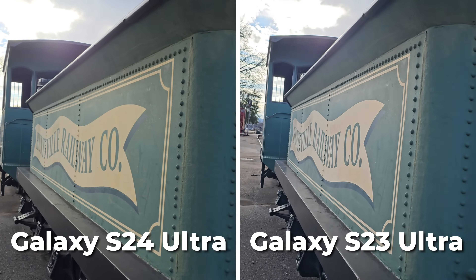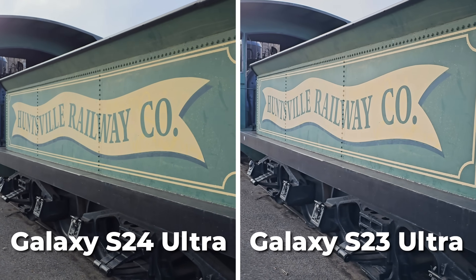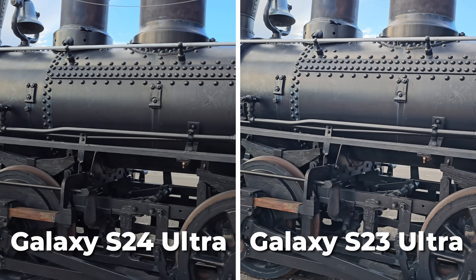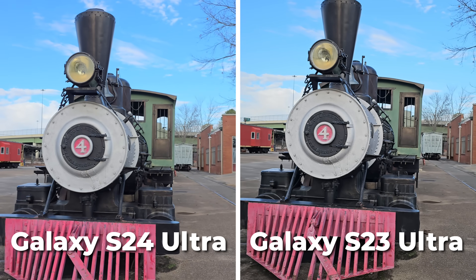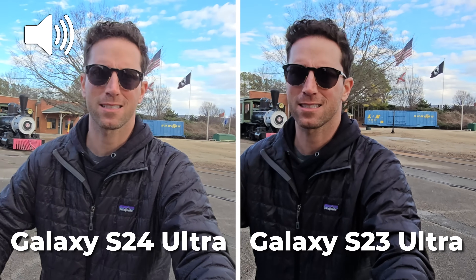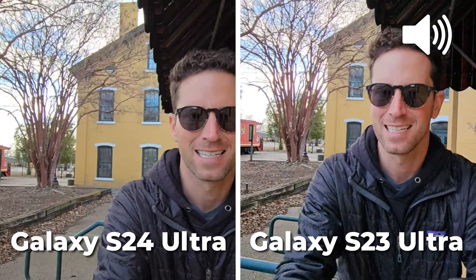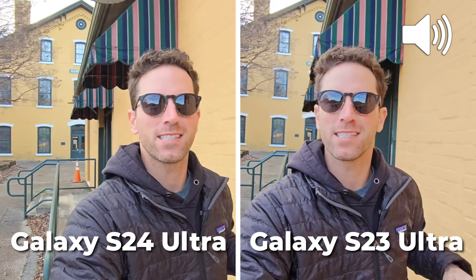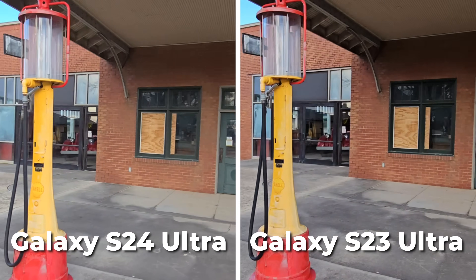Here's the 1X primary 4K 30fps and I'm seeing a lot more similarities than differences — very similar looking dynamic range, same looking colors and clarity. Honestly, both of these cameras can shoot awesome looking video. This is the super steady stabilization mode on both of them on the 0.6 ultra wide lens, and unfortunately I'm not seeing a big upgrade in this arena. Do you guys think we still need a GoPro for action camera shots?